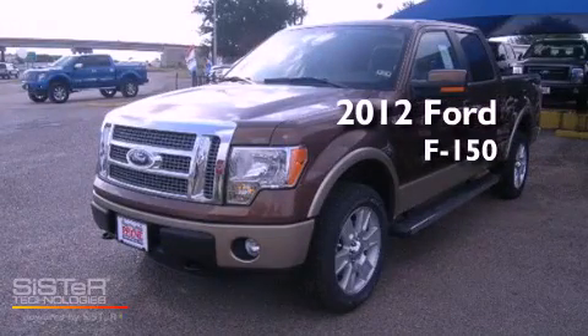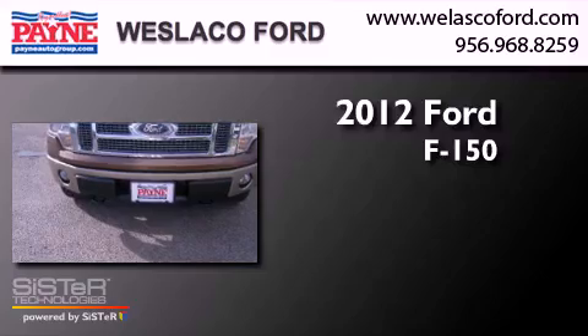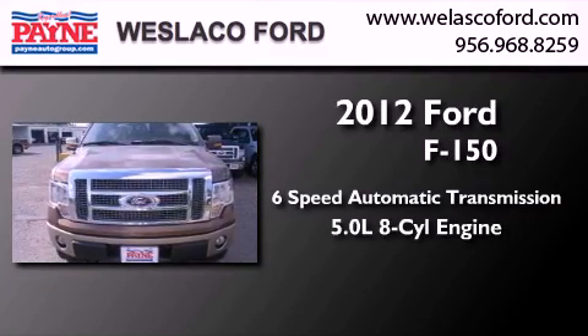This is a brand new 2012 Ford F-150. This truck has a six-speed automatic transmission and a 5.0 liter V8.